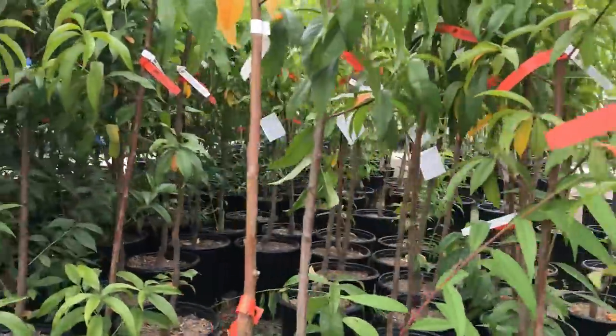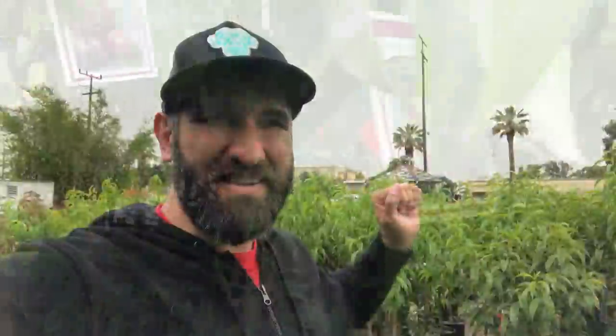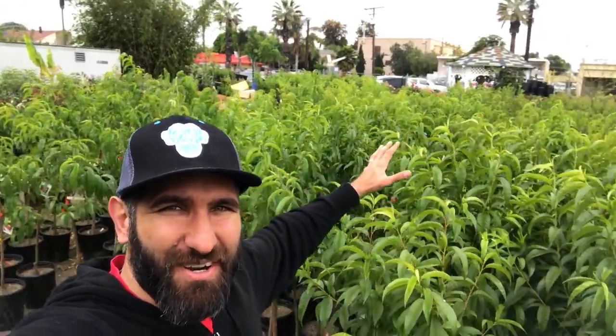Not only do they have tons of variety — Arctic Star, Arctic Glow, Panama nectarine, Double Delight, and others — but you're going to be able to find the one with a specific rootstock within those. They might have 20 Double Delight nectarines with three or four different rootstocks to select from. The variety is also really helpful if you're trying to do a two-in-one, three-in-one, or four-in-one planting, being able to find those specific cultivars all in one place. That's one big advantage of coming to a local nursery.